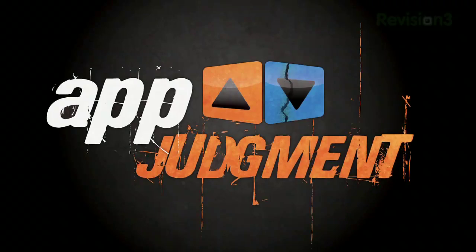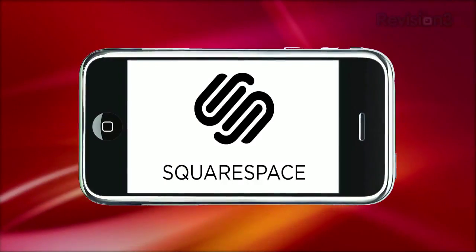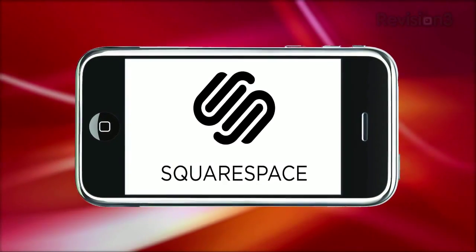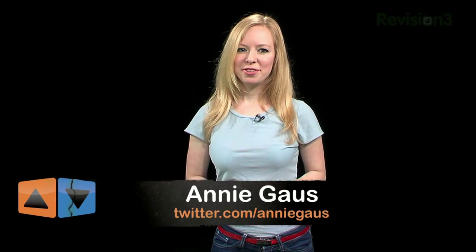Today on App Judgment: fast and accurate business search that looks good too. This episode is brought to you by Squarespace. Hi everyone, I'm Annie and welcome to App Judgment, your source for mobile app reviews from Revision 3.